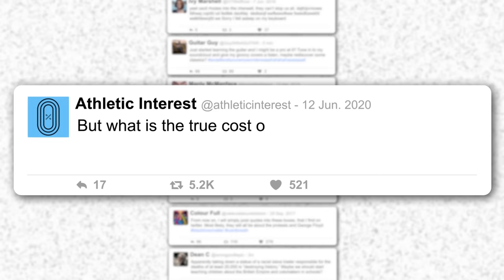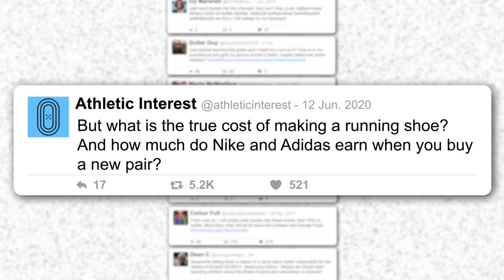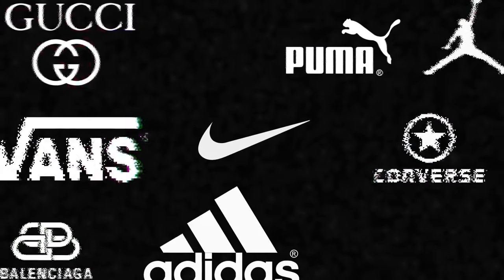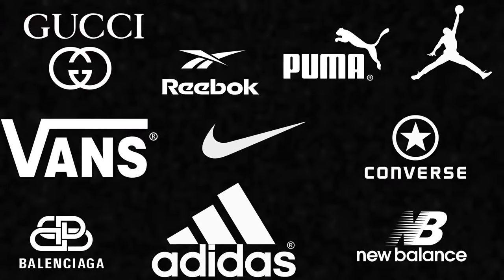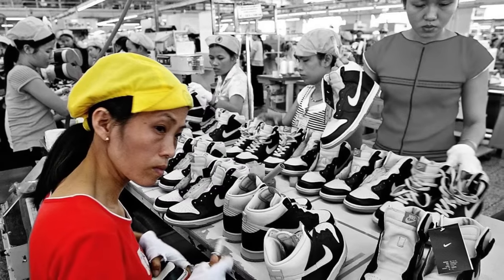But what is the true cost of making a running shoe and how much do Nike and Adidas earn when you buy a new pair? The big brands are very discreet when talking about production costs. Especially since the sweatshop controversy, the companies are very careful what data to share with the public. Luckily, there is a great piece about the cost of making a sneaker by industry expert Rahul C., published on his website SoulReview.